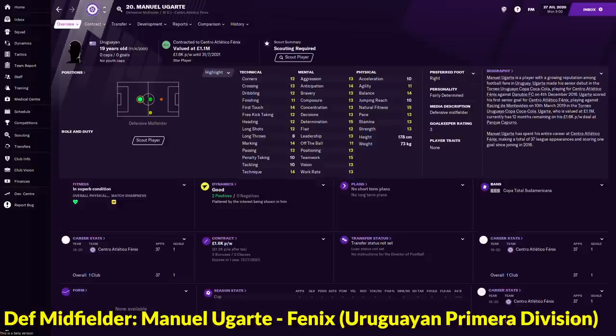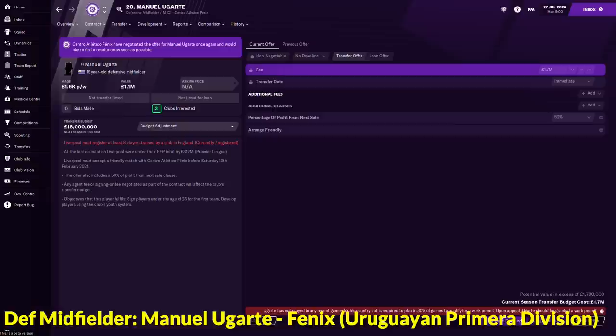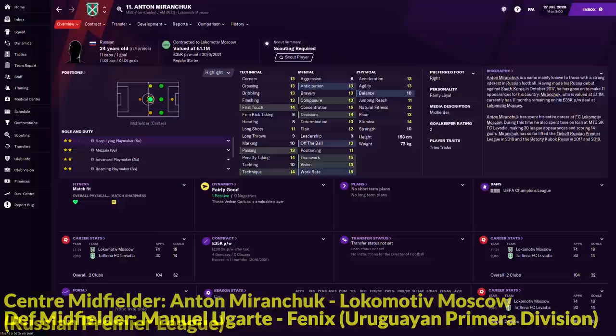Into the midfield area, first we are looking at the defensive midfielder — Manil Ugate, a 19-year-old Uruguayan who is playing for Central Atletico Fenix. He is a very, very good youngster. Look at his mental and technical attributes — it's so all-rounded. The best I can get is around 1.7 million, but with additional clauses like an arranged friendly and 50% of profit from next sale, you can get him under 2 million. So Manil Ugate is the defensive midfielder.